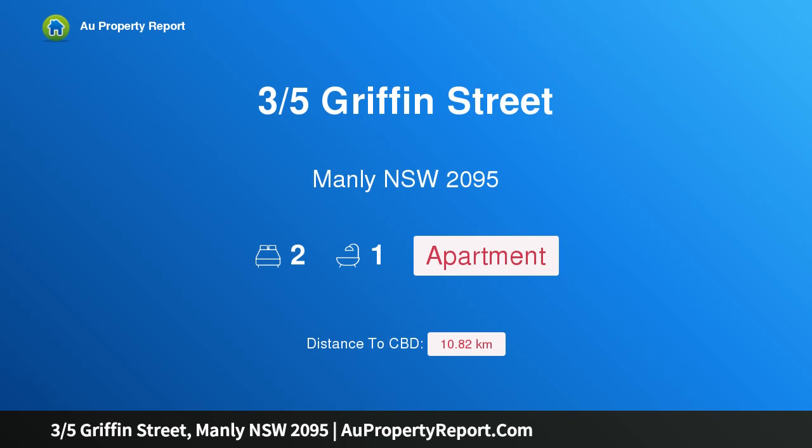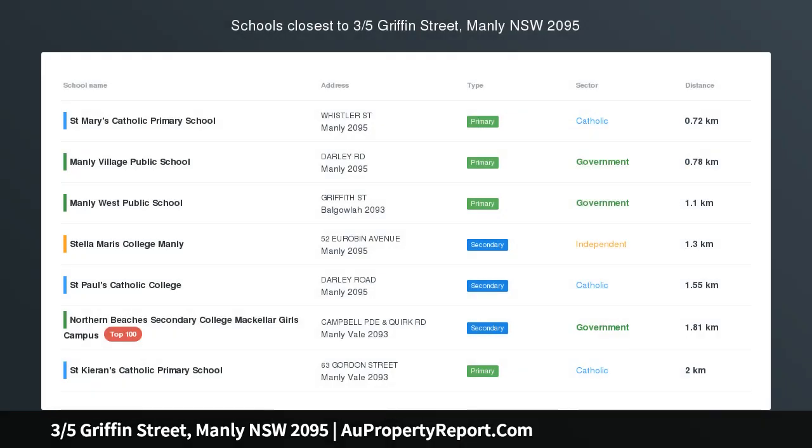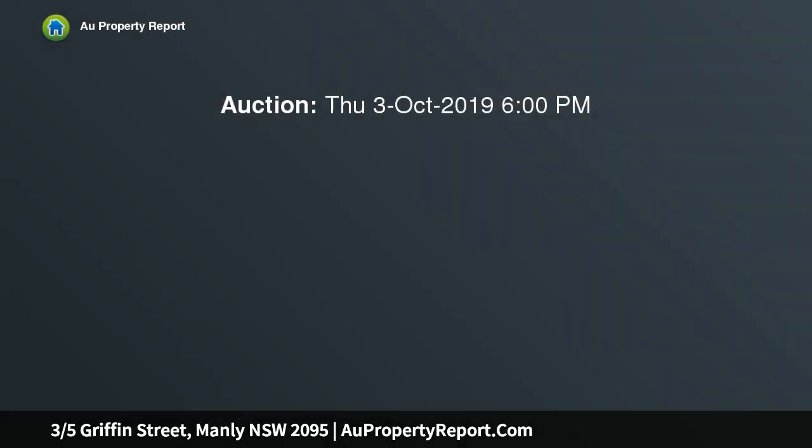Hi, I am glad to introduce Property 3, 5th Griffin Street, Manly NSW 2095 — vogue living with a courtyard in a quiet cul-de-sac.